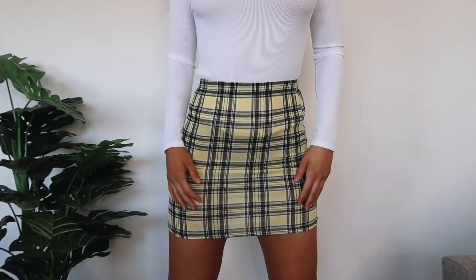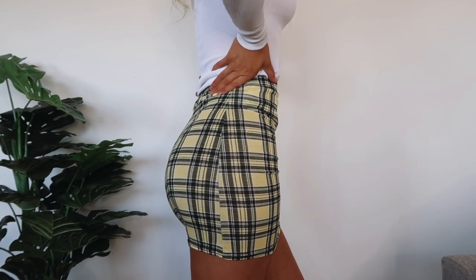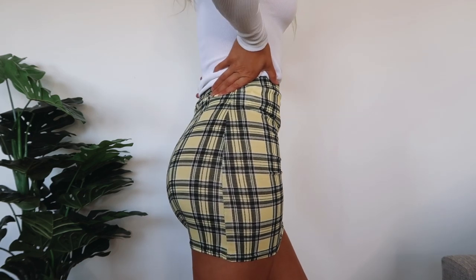I also picked up this yellow checkered skirt, which is honestly one of my favorite skirts I now own. When I pulled it out of the bag I thought it wasn't going to look good, but once I tried it on with the turtleneck and the boots I'm about to show you, I was like this outfit is a freaking vibe. It fits really nicely around the waist and molds to my legs. I got this one in a size six and I'm very happy with that.